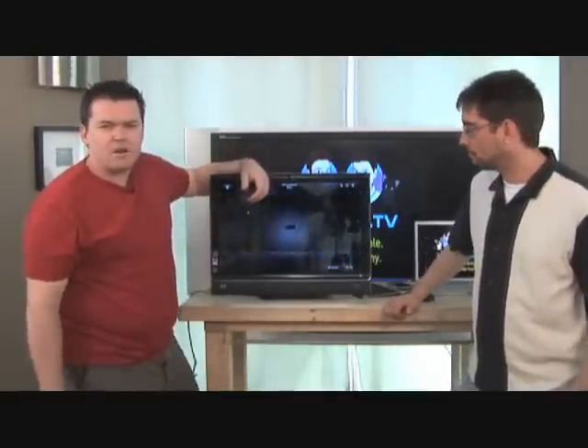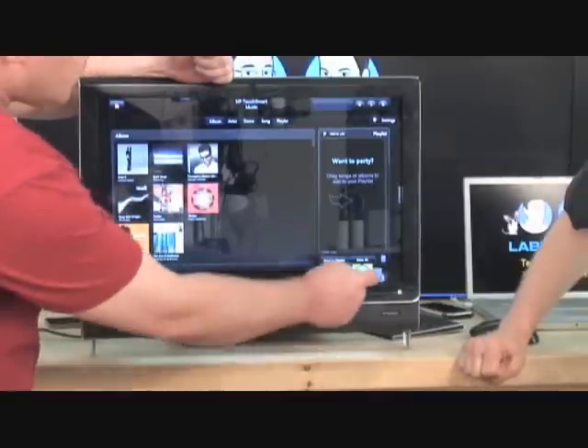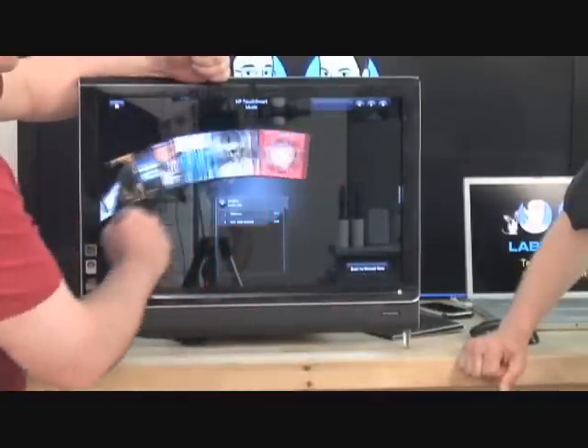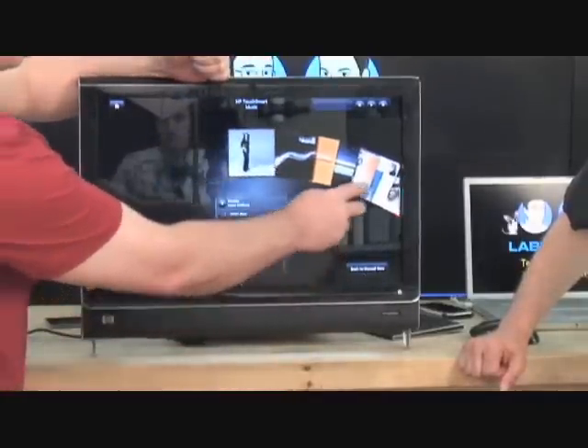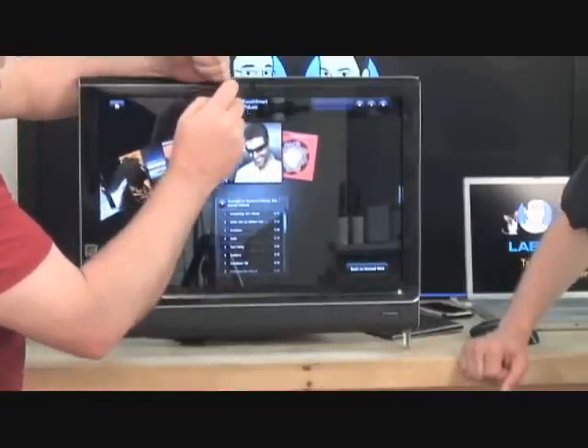Just like you have on your iPod Touch or on your iPhone, you have the ability to listen to music. There is similar functionality here where you can touch and move it across like that. That looks kind of familiar — funny that.